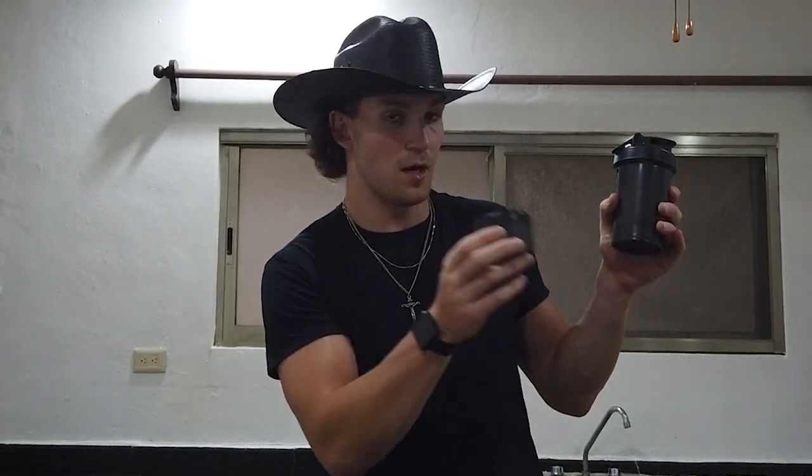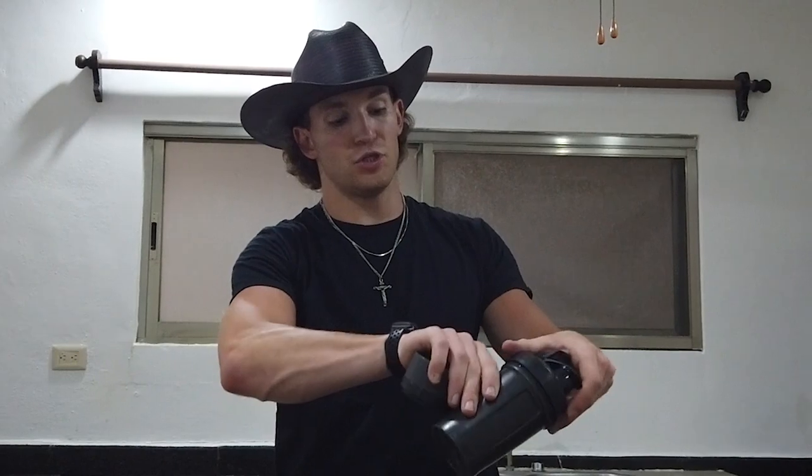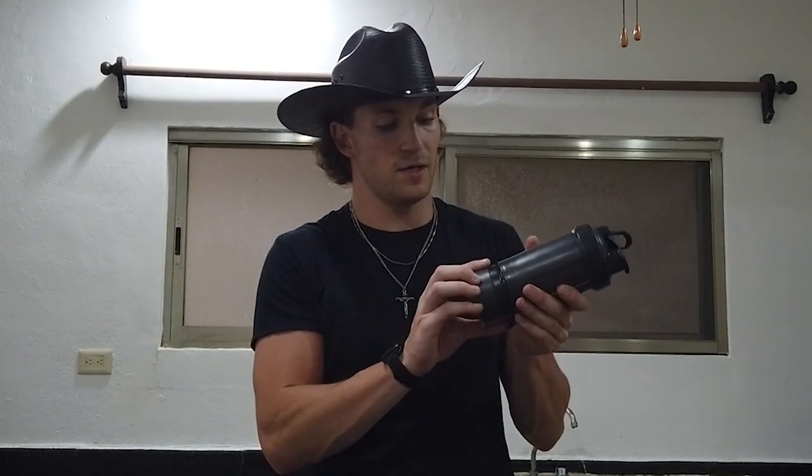Moving on, here we have my handy dandy blender bottle. Big shout out to my little sister if you're watching this — she got me this for Christmas. This isn't just any old blender bottle because the bottom part comes off. Here's my blender bottle — in here I can put my protein powder, and right after I get done with my workout I can just scoop it right in. It also comes with a pill holder. Item number 5 is this two-in-one blender bottle. It's just great to travel with.